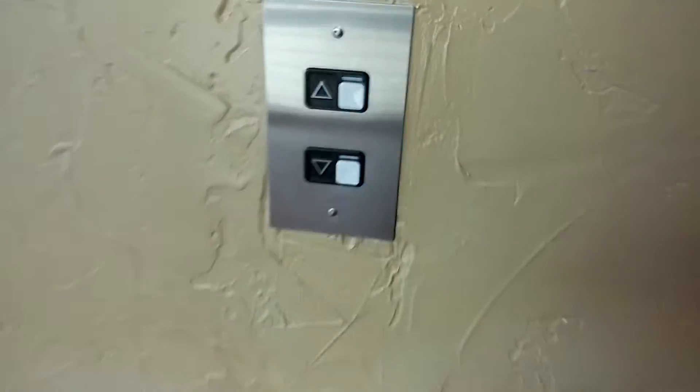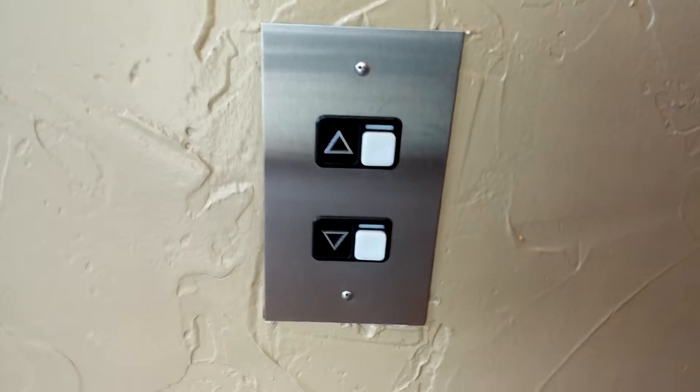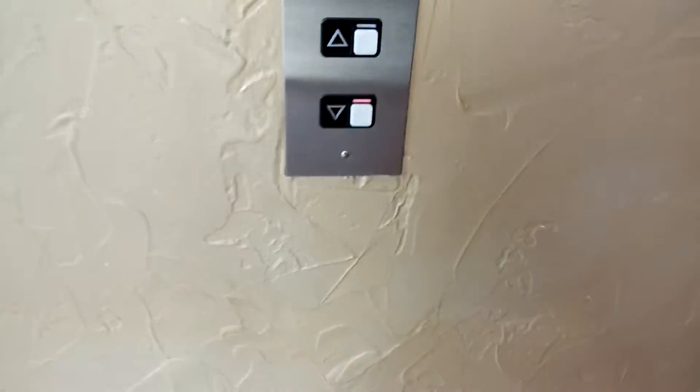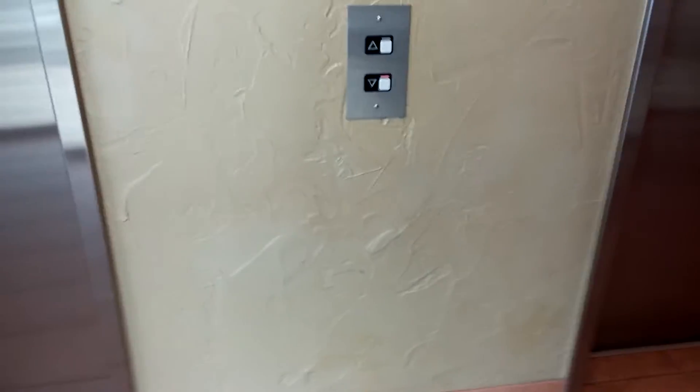Here we are at the west building of the Longmont Clinic, Colorado. This is the first Schindler elevator I've ever found — and ever seen — in Colorado. I just heard one start its motor.